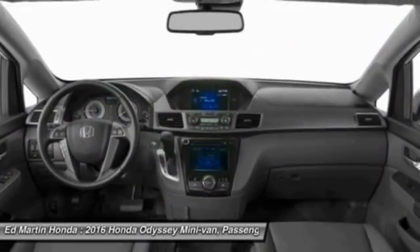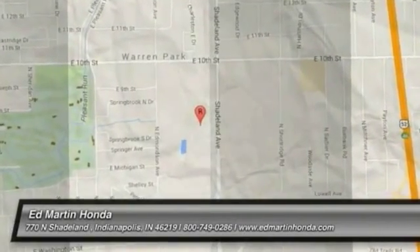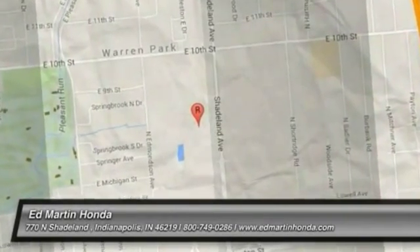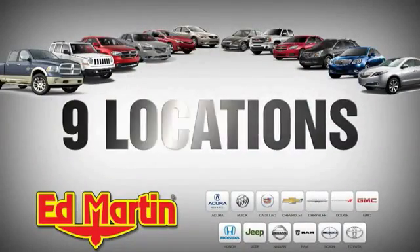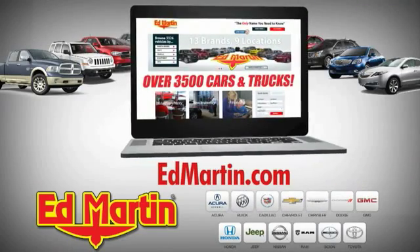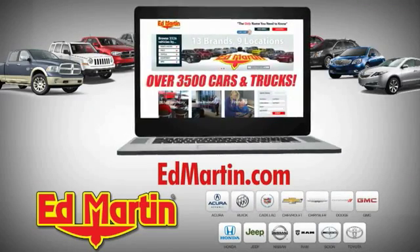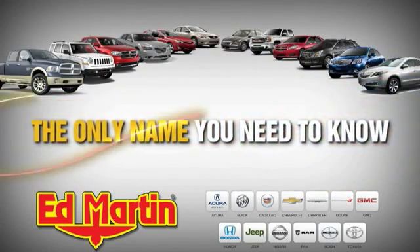Come see the car for yourself. Nine locations, 13 brands, and over 3,500 new and used cars and trucks online at edmartin.com. Ed Martin is the only name you need to know.